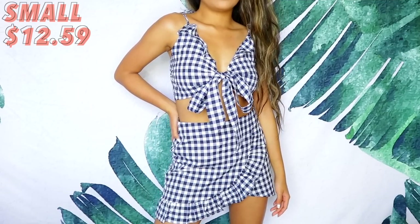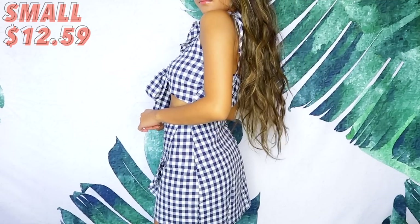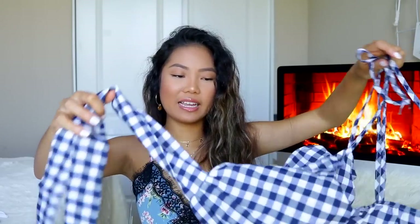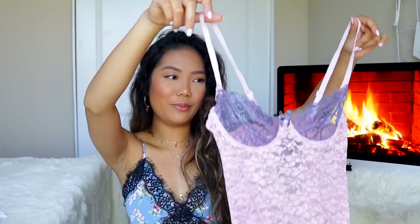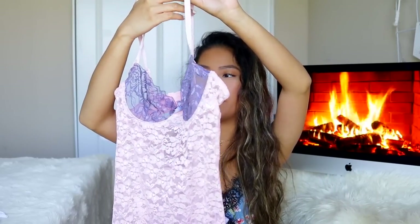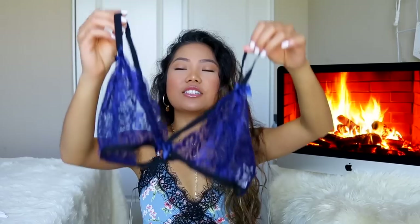Up next we have this gingham pattern — I call it the picnic table pattern — and this is a skirt with a slip on the side. For the top it's just this little tie-top thing where you basically make a knot in the front. I'm not going to try this on because it's pretty extreme, but it's very cute. I love the color combination — it's like a lavender and pink lace piece.